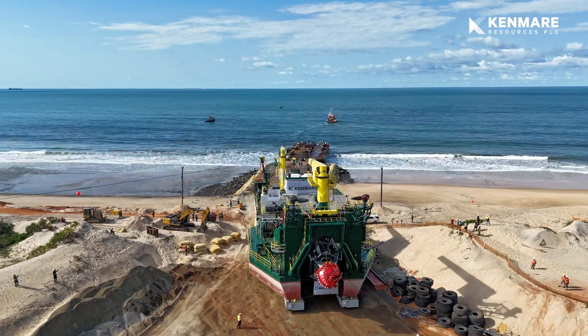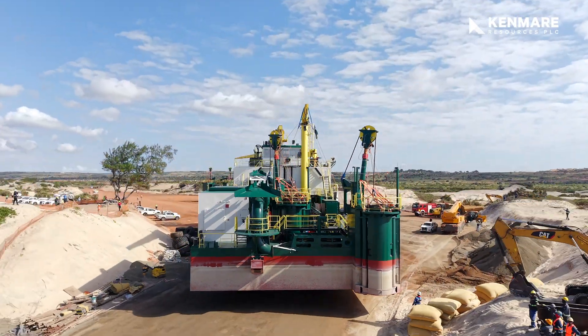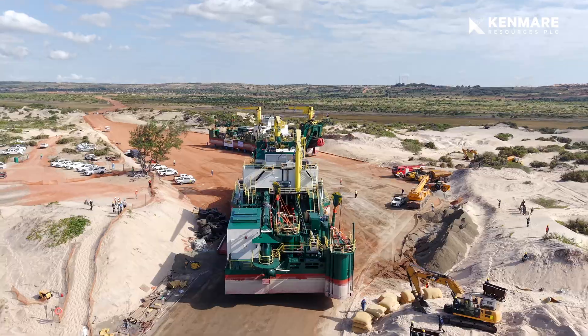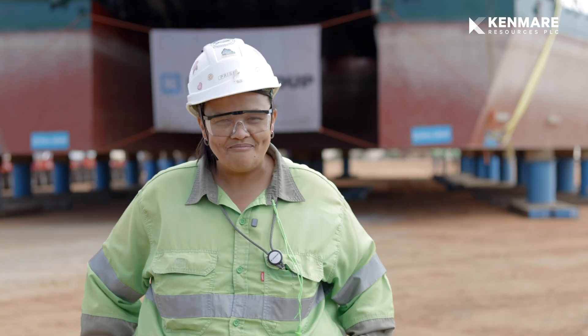Today is a remarkable day. We have all been looking forward to seeing the Kaelin dredge onshore, and today she's onshore. We look forward to a dredge that will make sure we achieve our budget commitments, and we're looking forward to working safely and producing safely.